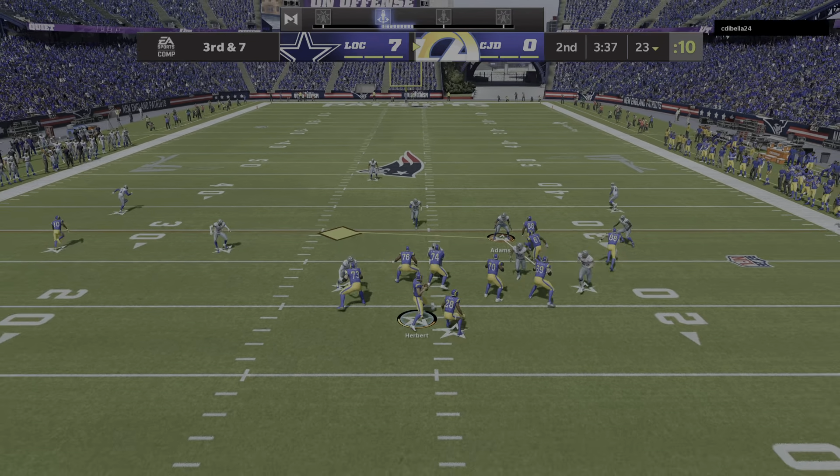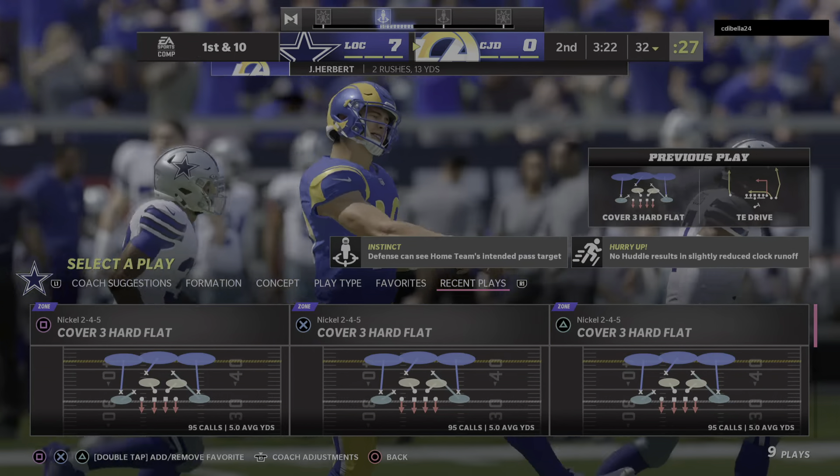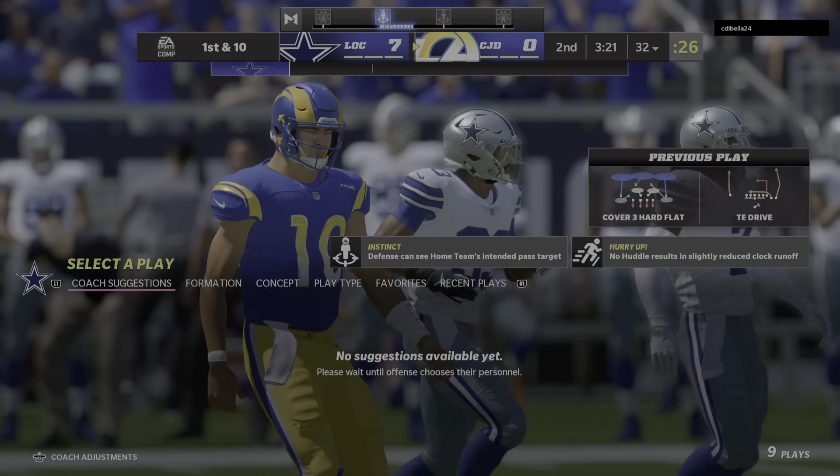Down a touchdown already, but they're going to line up and go for it on their own side of the field. They snapped it to Herbert, forced out to his left, and he gets it to the 32 — good enough for a first down. Not sure I agreed with the decision to go for it, but I definitely agree with his decision to run it. He picked up a big first down and let his head coach off the hook. If there's anybody more happy than the quarterback picking it up, it's the coach that saw him pick it up.